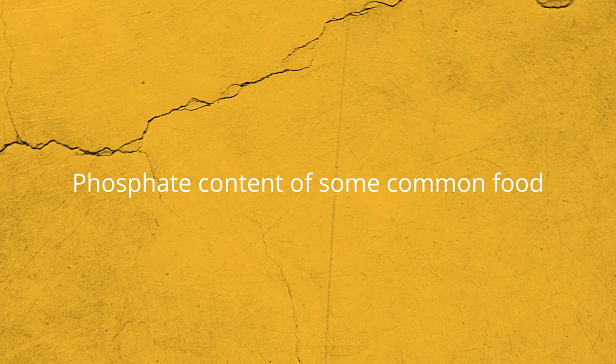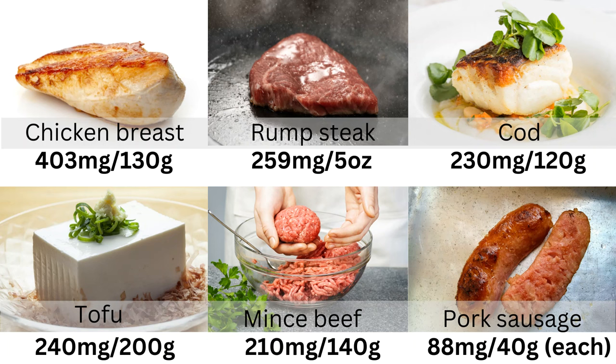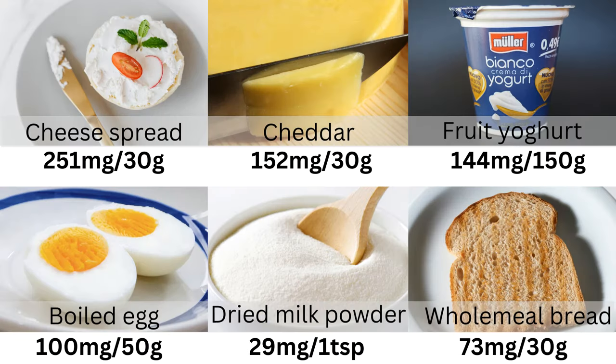This table shows the phosphate content of some common foods we consume. If you need to follow a low phosphate diet, please do not worry about these numbers. Your dietitian will give you advice on your allowances for these foods and will ensure you are following a healthy, balanced diet.